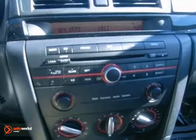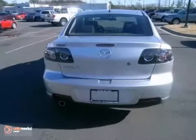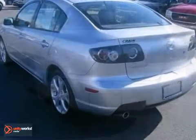The Mazda 3 provides an incredible drive while still offering an affordable and practical car. Come on in today and take it for a test drive.